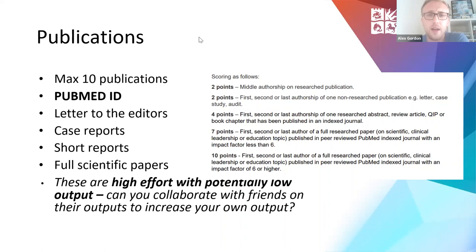Case reports don't take that long to write — if you've seen an interesting case, have a chat with your consultant, especially if you're on a six to ten week clinical placement. Short reports and full scientific papers are more realistic if you've done a dedicated research elective or intercalated and can push for your dissertation to be published. Publications are very high effort with potentially low output. The question is: can you collaborate with friends on their outputs to increase your own? I did a systematic review for my dissertation and collaborated with a friend, and in return was second author on his systematic review — try to get some reciprocal relationship going to increase yield.